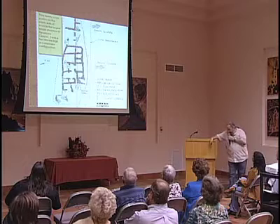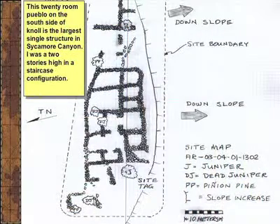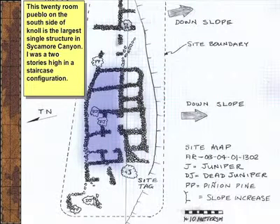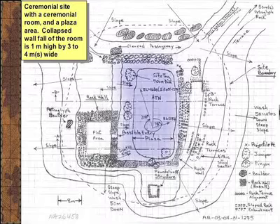This is a picture of our 20-room site. It's flat here, but it was built like a staircase design—two stories. This would be the second story on the side of the hill, built in a staircase format. This is a drawing of our ceremonial site. This is a very large plaza area. There is possibly a kiva, but it's a very big room—eight to ten meters by four meters, which is almost 30 feet long.